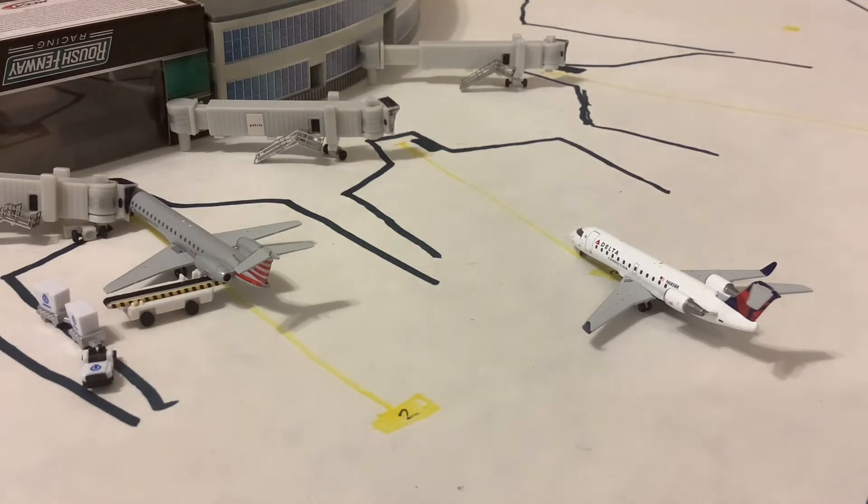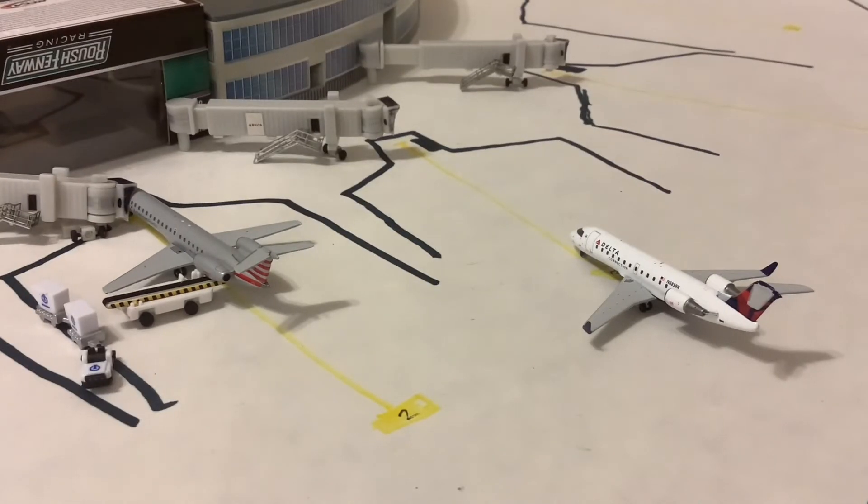Our second aircraft here is the Delta Connection CRJ-200. This one's operated by Envoy and it's pulling into its gate after arriving from Detroit Metro. Great to see the new Delta Connection CRJ-200 — this will also be staying overnight, heading back out there. I just love this model; it's so much better than my other one that's all glued. I'm really happy to have this new CRJ-200 in the collection.